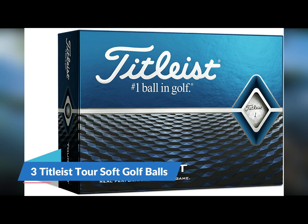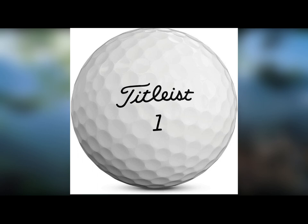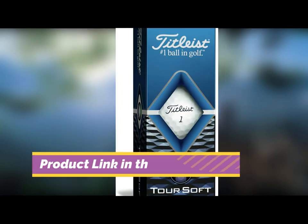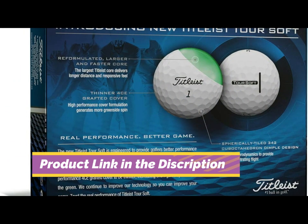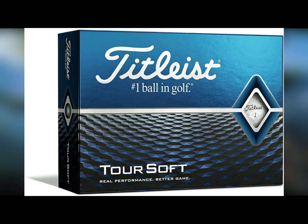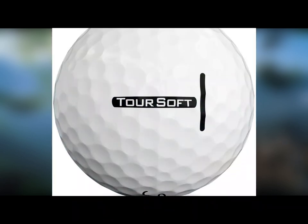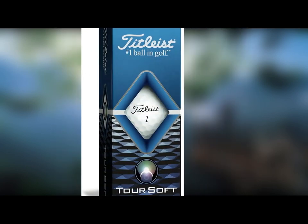Number 3: Titleist Tour Soft Golf Balls. If you want a high-quality golf ball and don't mind paying a little bit extra for it, the Titleist Tour Soft is an outstanding option for senior golfers. The link below is to the 2020 version of this ball, which is about $20 cheaper than the 2021 model. Titleist has a fabulous reputation in the golf industry, and understandably so. Senior golfers will love the great distance and excellent feel this ball provides. The Tour Softs also provide a consistent ball flight you can rely on, and some seniors report an extra 5 yards of distance off the tee.